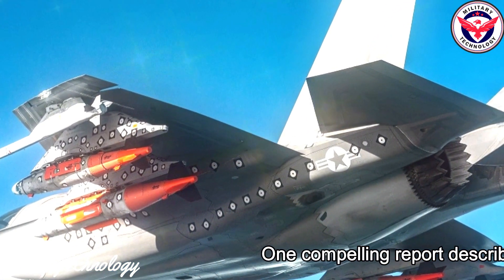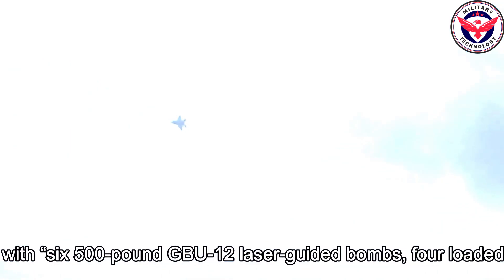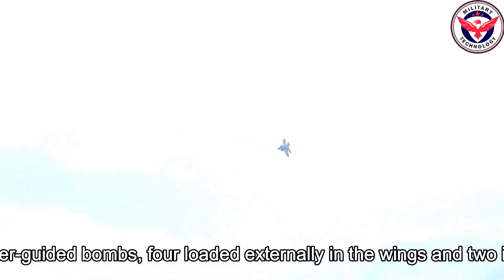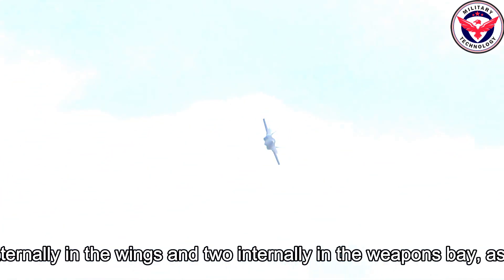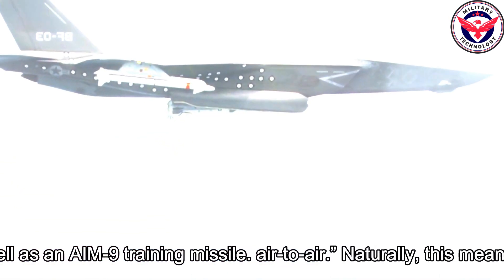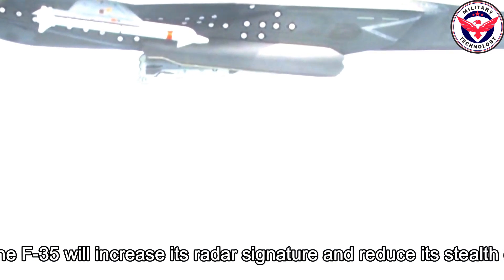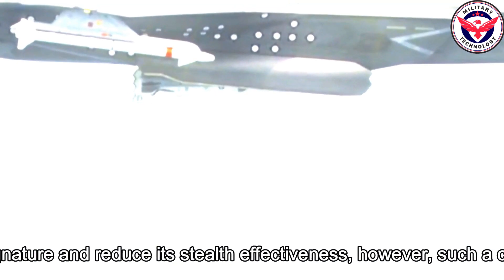One compelling report describes beast mode as arming the F-35 with six 500-pound GBU-12 laser-guided bombs — four loaded externally in the wings and two internally in the weapons bay — as well as an AIM-9 air-to-air training missile. Naturally, this means the F-35 will increase its radar signature and reduce its stealth effectiveness.